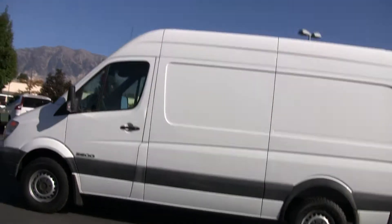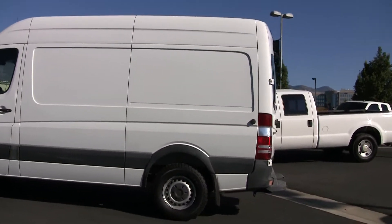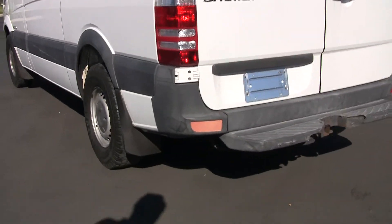It's a 2500 high top. Notice we've got the rear step bumper and a tow hitch.